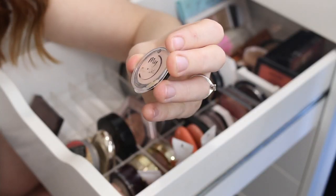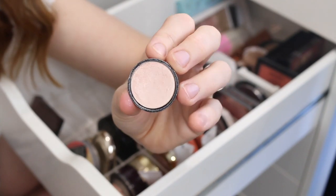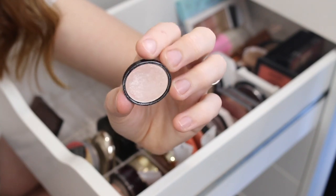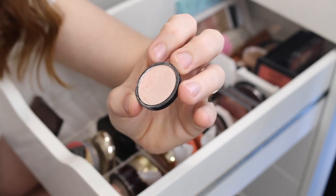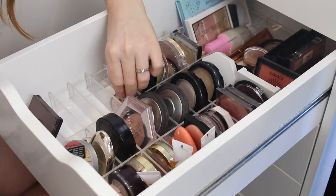I have one of the Essence My Must Haves Eyeshadows in the shade Apricota, and these are so much better than the actual highlighter. It has a metallic finish and it lasts on the skin, so I would definitely recommend this over the highlighter — I'll be keeping that one.